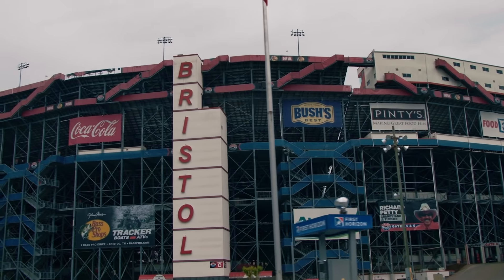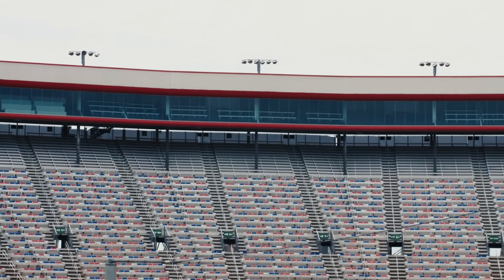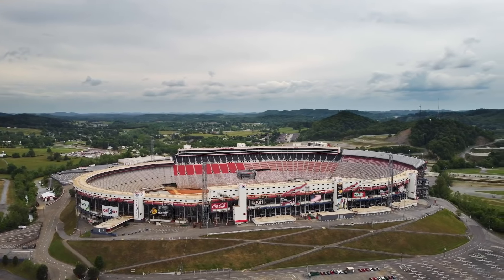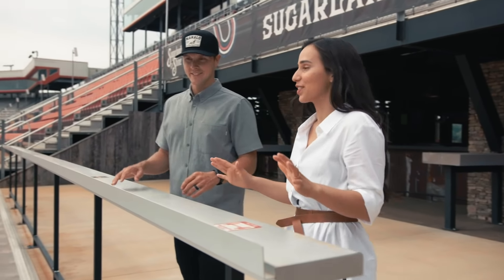Hey, Trevor. How are you? Good to meet you. It's good to meet you too — I'm so excited to check this place out. Let's go see it. Wow, this is huge. Very cool. Pretty cool racetrack. Do you have any career highlights here?